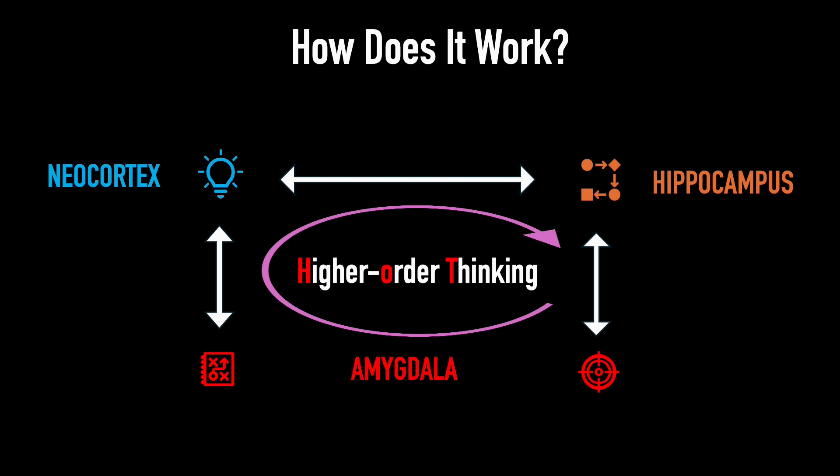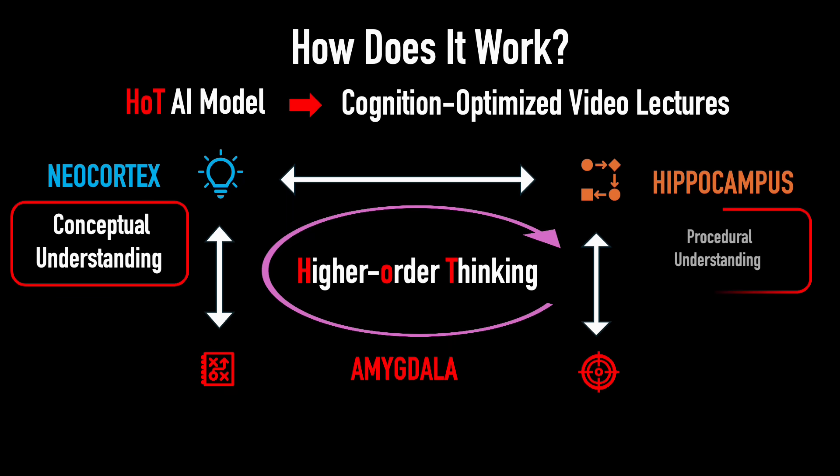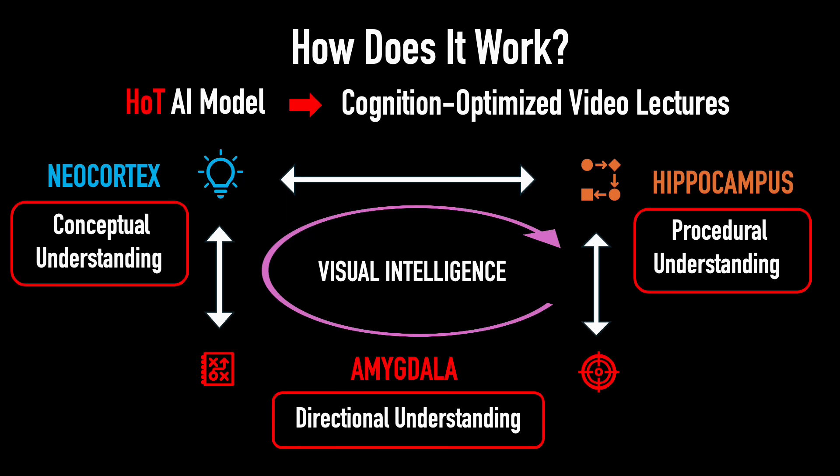How does it work? It applies the Hot AI model to generate cognition-optimized video lectures that enhance conceptual, procedural, and directional understanding, as well as visual intelligence.